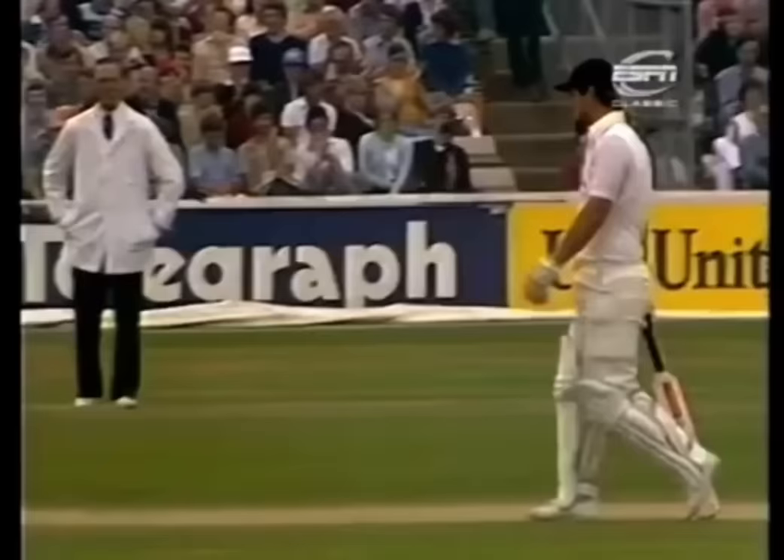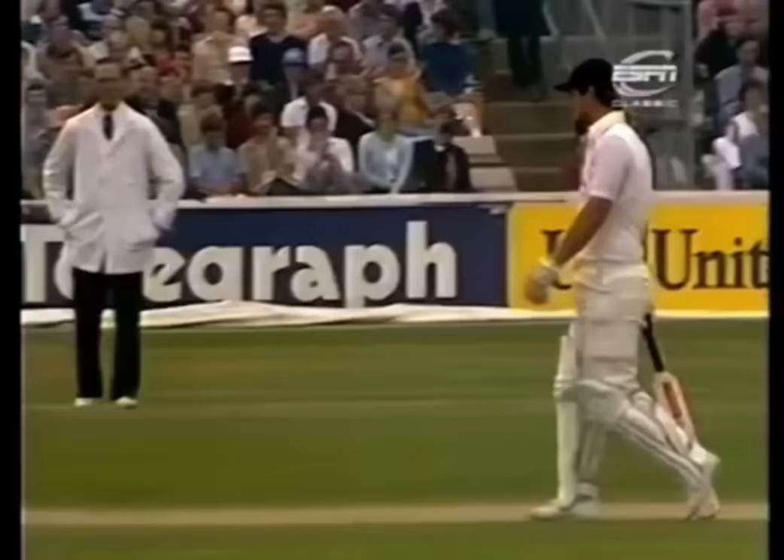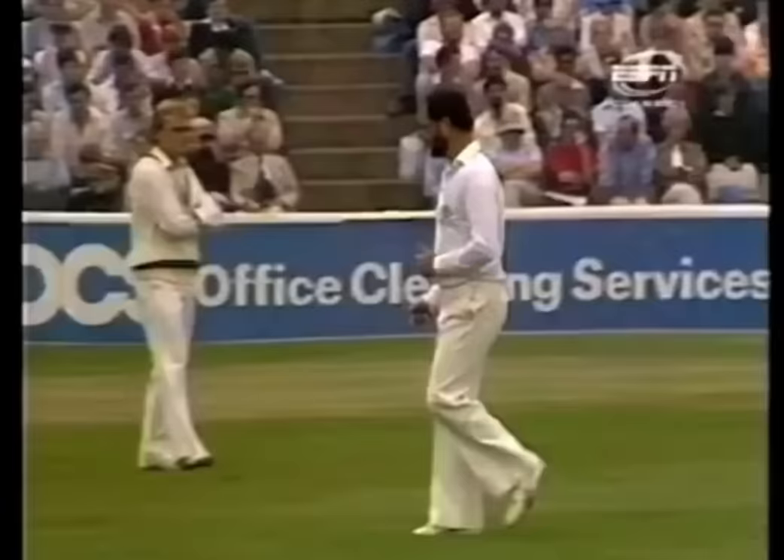Good shot — there's no third man there. It's more and more these days it becomes just a matter of giving away runs to the opposition. 200 comes up for England for the loss of two wickets — Larkins and Tavare. And Gatting goes to 32, looks a different player after lunch.